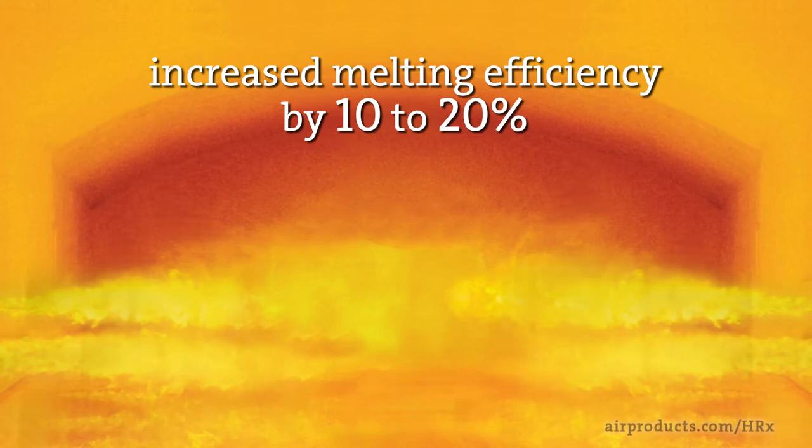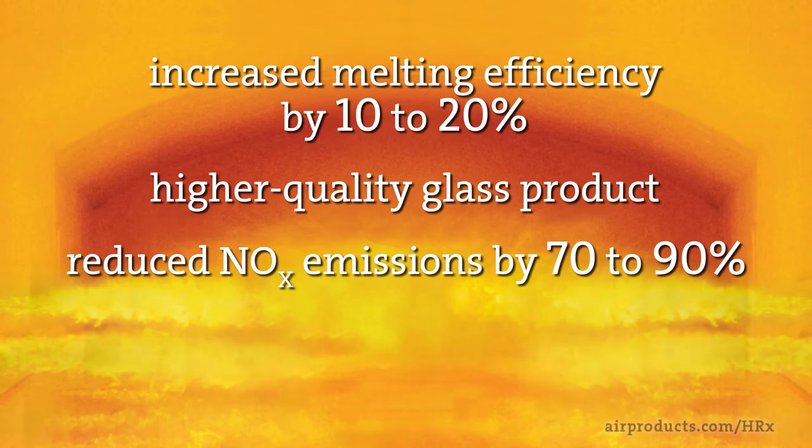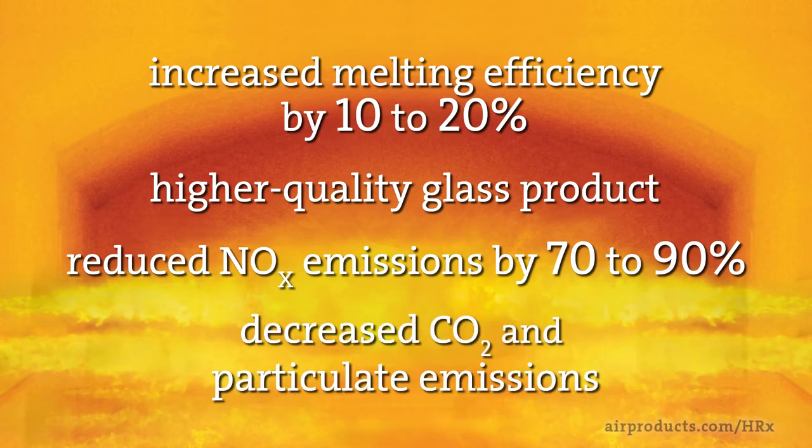Converting to oxy-fuel can deliver a higher quality glass product, reduce NOx emissions by 70 to 90 percent, as well as lower carbon dioxide and particulate emissions.